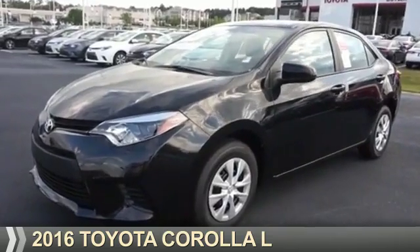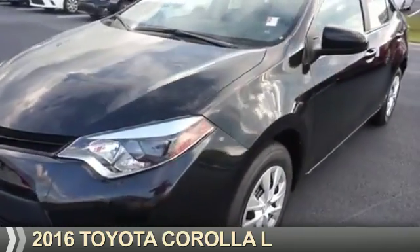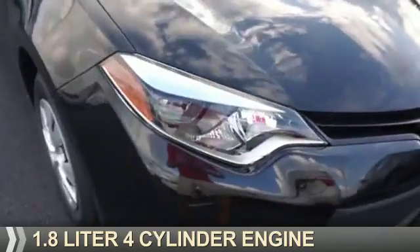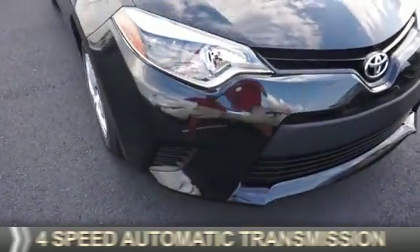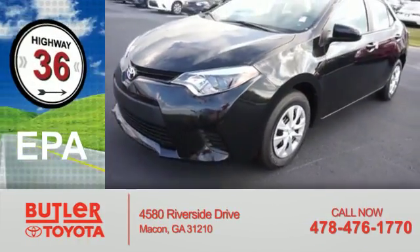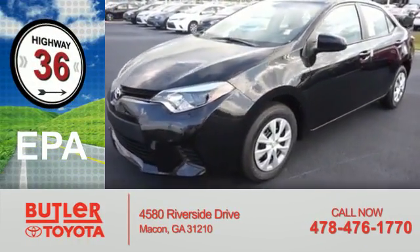Presenting the 2016 Toyota Corolla. It's powered by front-wheel drive, a 1.8-liter four-cylinder engine, and a four-speed automatic transmission. Great fuel efficiency saves you money by requiring fewer trips to the gas station.